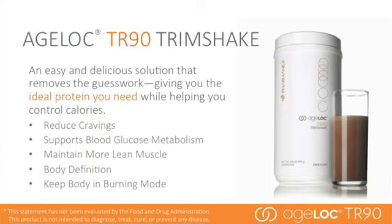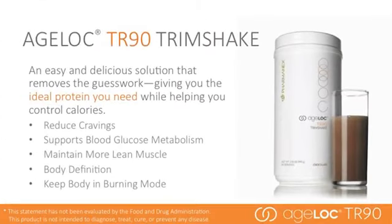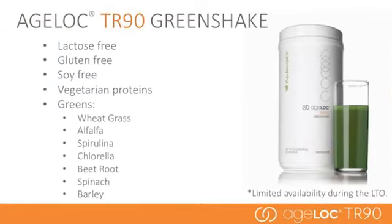AgeLock TR90 Trim Shake is a delicious solution that removes the guesswork, giving you the ideal protein you need while helping you control calories. Trim Shake is used the full 90 days and can be used after the program to maintain a healthy lifestyle. It helps improve cravings and metabolism, and delivers one of the best forms of protein to help you maintain muscle. Muscle helps shape and define the body, and the right kind of protein spread evenly throughout the day keeps your body in burning mode. AgeLock TR90 Green Shake has similar benefits but is also lactose-free, gluten-free, soy-free, and uses vegetarian proteins.